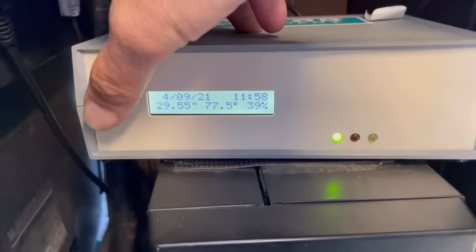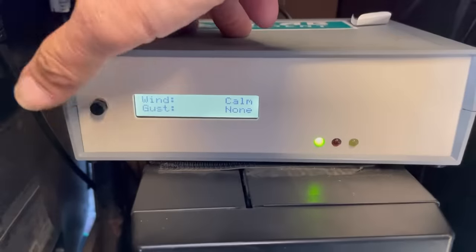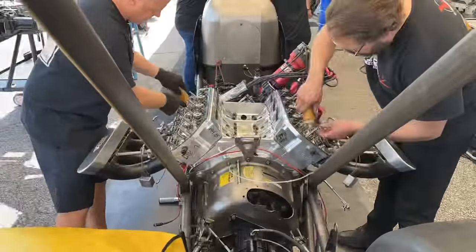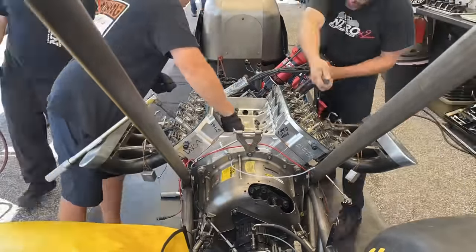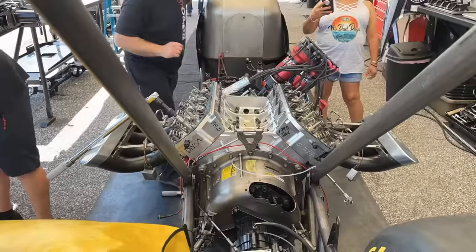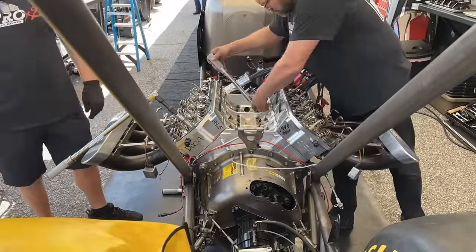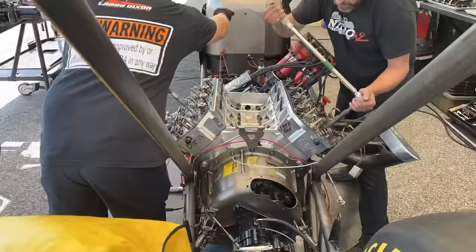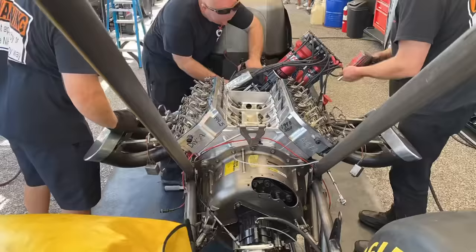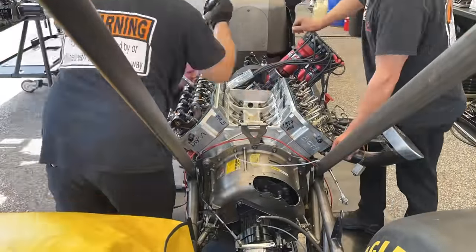Based on the temperature, the barometer, humidity, the amount of grains, and the performance altimeter, I'll make decisions on what gaskets we're going to put on this thing. What I'm talking about are the head gaskets — we change these in thousandths increments to get the right compression we want. We'll also use the blower overdrive as another tuning feature. You have to predict what the weather's going to be when you're going to run the car.